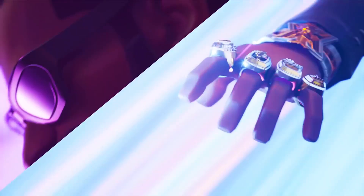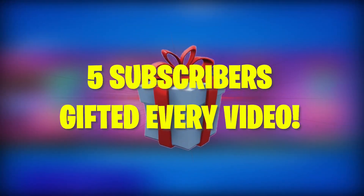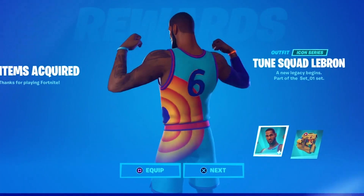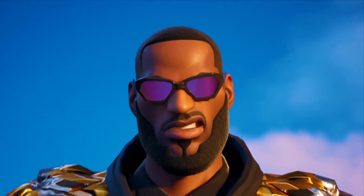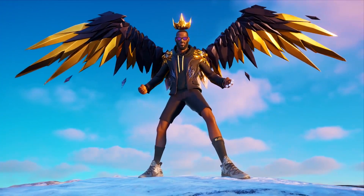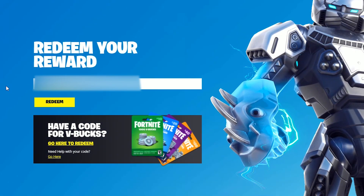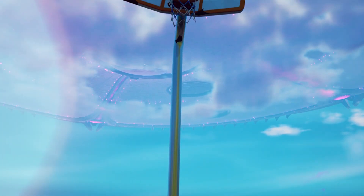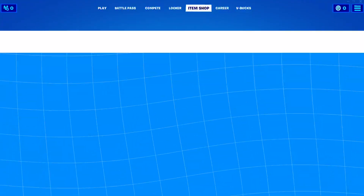We also received the LeBron James skin, which will be officially releasing inside of the item shop tomorrow on July 14th. Don't forget, I give away to five subscribers in every single Home of Games video I post here on the channel. With the LeBron James skin coming out, I'm going to be going crazy hooking up subscribers. So if you're not subscribed, make sure you hit that subscribe button because LeBron James is just about here and I want to hook you up.